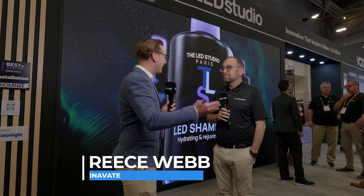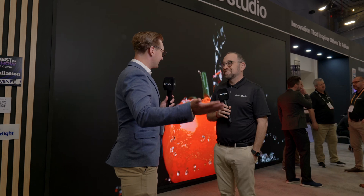I'm here at Infocom 2024 at the LED Studio booth with Larry. It's great to be here, it's good to see you. We're in Las Vegas — or 'Lead Vegas' as I've been starting to call it. Look at all the LED you see around this city, it's everywhere.